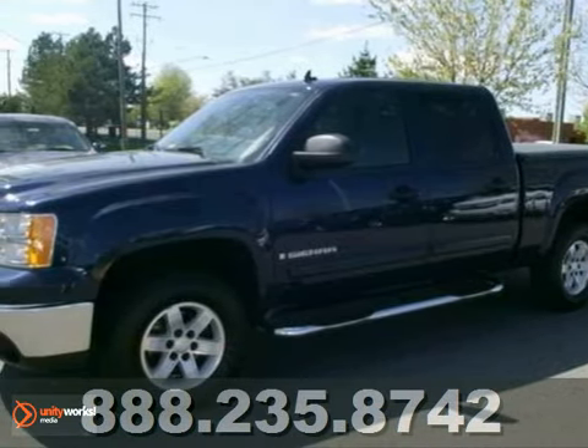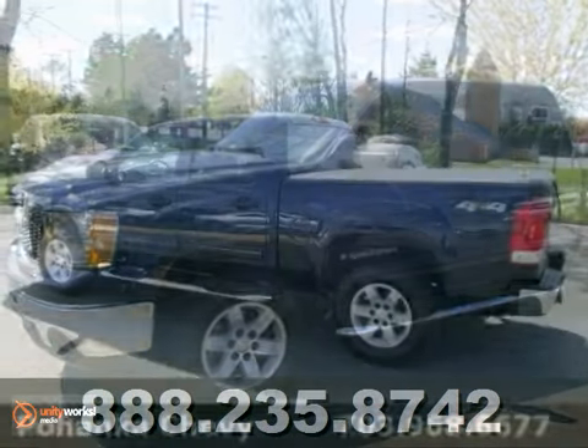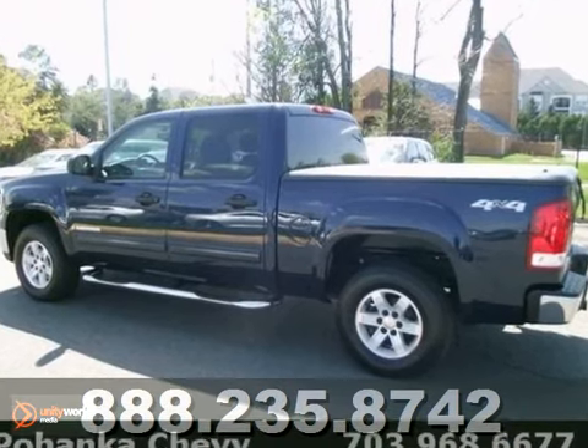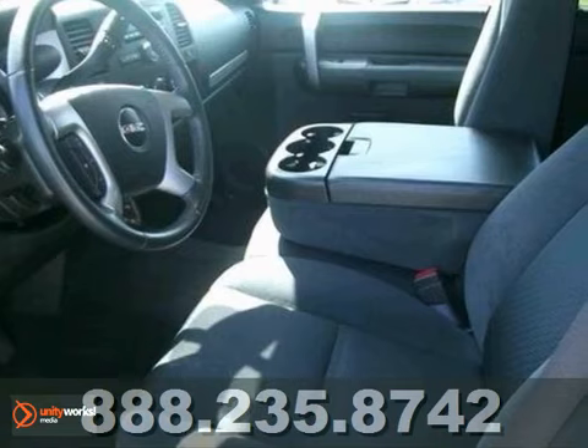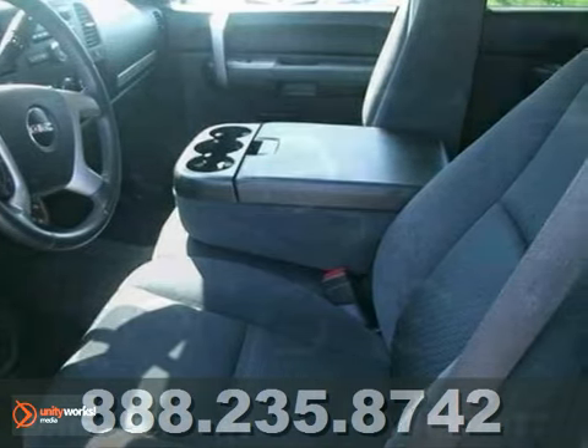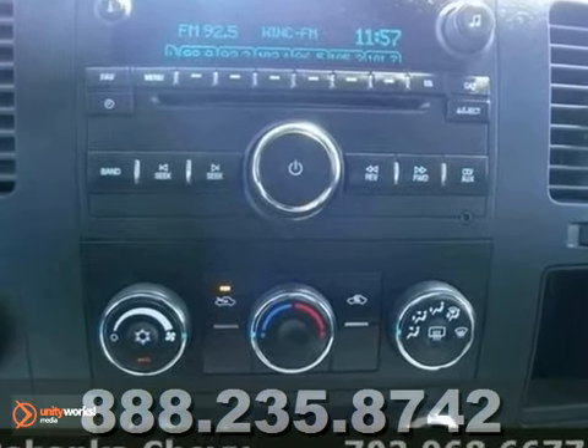Your quest for a gently used truck is over. This fantastic looking 2009 GMC Sierra 1500 has had only one owner with a great track record and a long life ahead of it. Experts have called the Sierra 1500 a 2009 recommended large pickup.